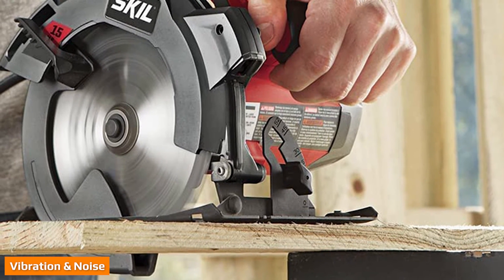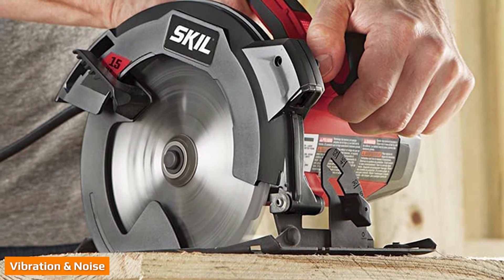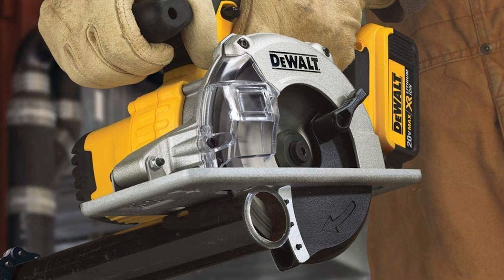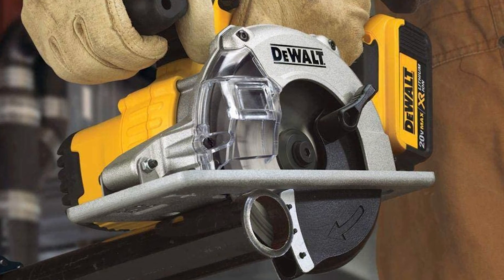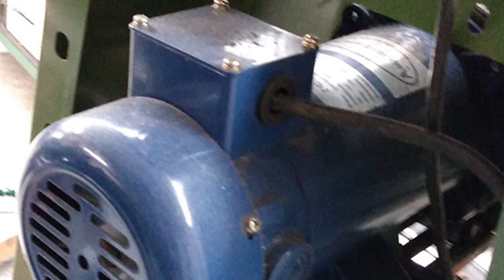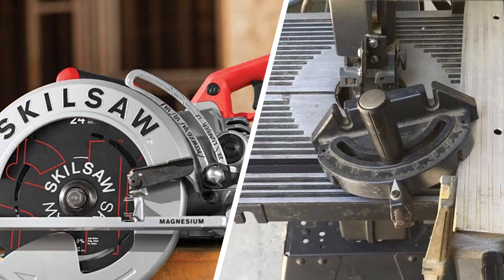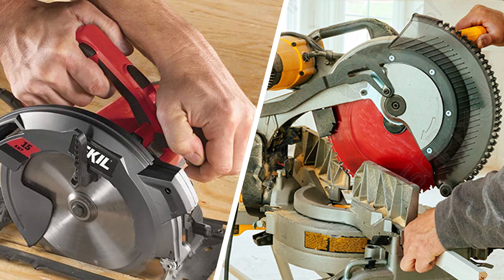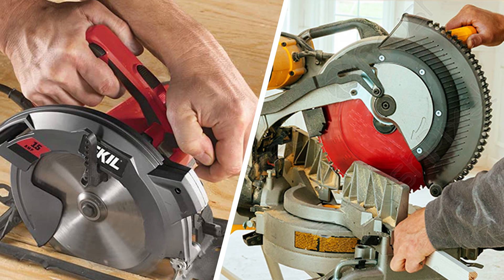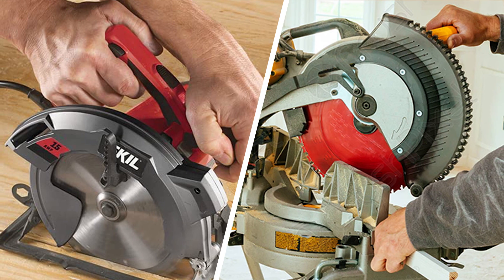Direct drive table saws tend to be noisier than belt drives. Because the motor is attached to the blade, there is no way for vibration or noise to be absorbed. With belt drives, the belt itself lessens vibration and consequently the saw runs quieter than the direct drive. However, belt drive saws can also produce a stronger kickback force because of the higher power. Some people feel this makes them less safe than a direct drive, but if you take proper safety precautions, both saws should perform safely. If keeping noise down is a high priority in your situation, the belt-driven table saw will deliver fewer decibels.